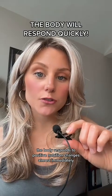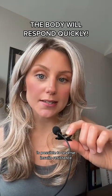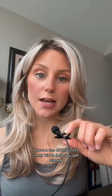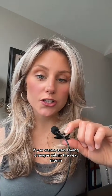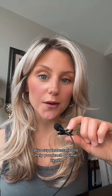The body responds to positive nutrition changes almost immediately, and it is possible to reverse insulin resistance. If these changes sound overwhelming, I have a ton of resources in my bio to help you get started. If you want to start seeing changes within the next month, join my Spring Reset program — a four-week program that combines all of these nutrition strategies plus supplementation to help you reach optimal health.